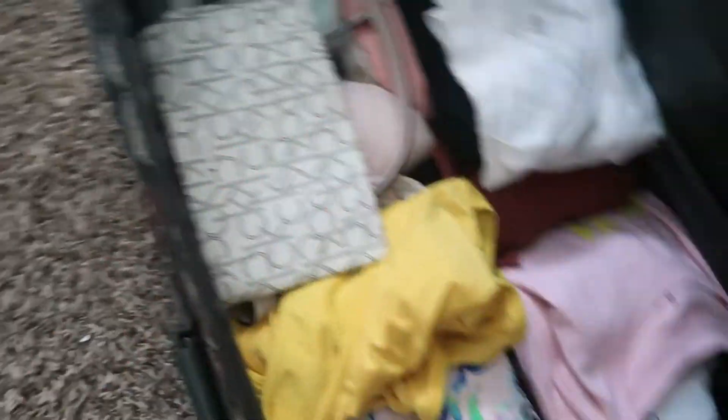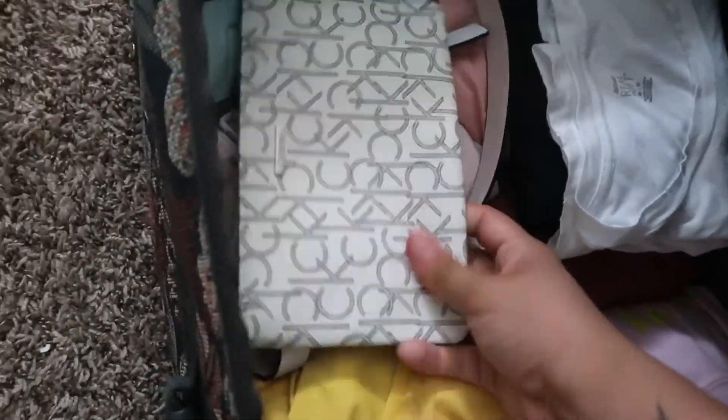Oh my gosh, I'm already tired — okay, so that's packed! I actually put a couple more bathing suits in here — two one-pieces. And I put this small bag in here because it'll probably be easier to carry around money and my ID and stuff when I'm in the parks. Welcome back!